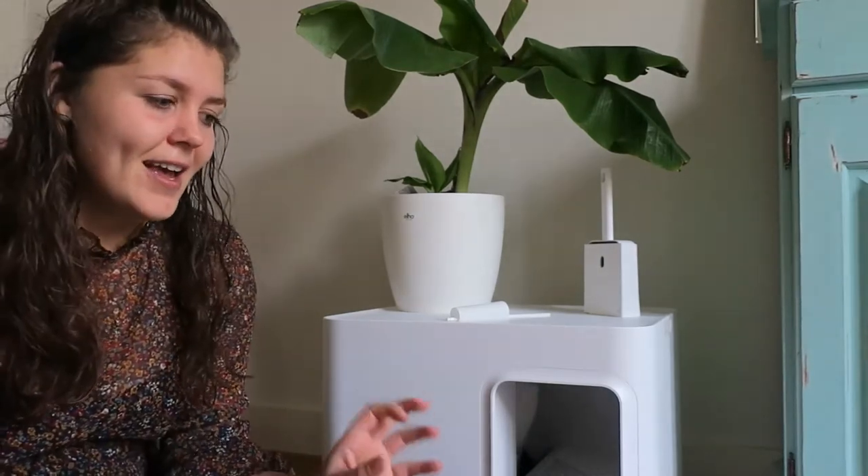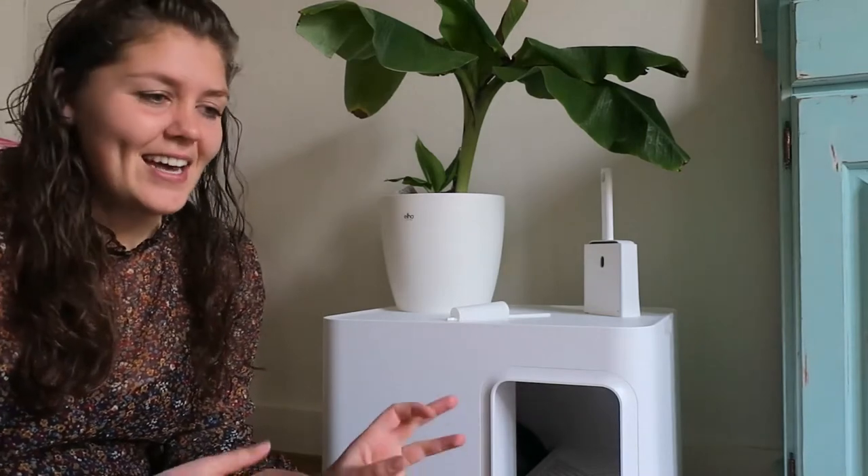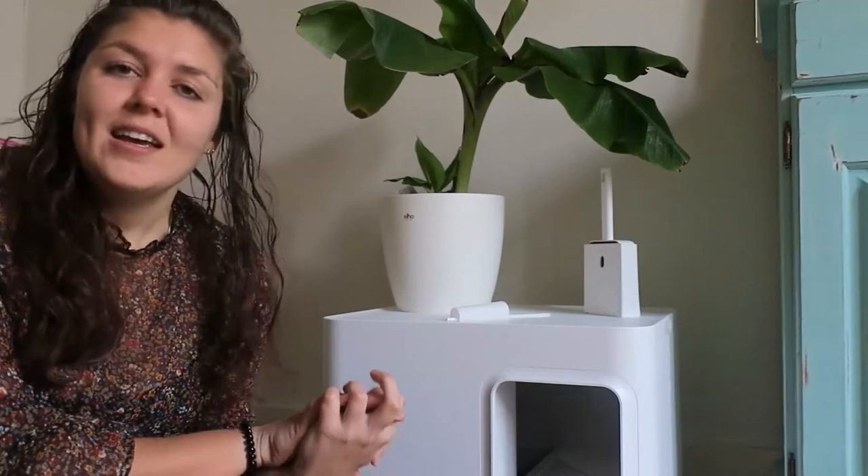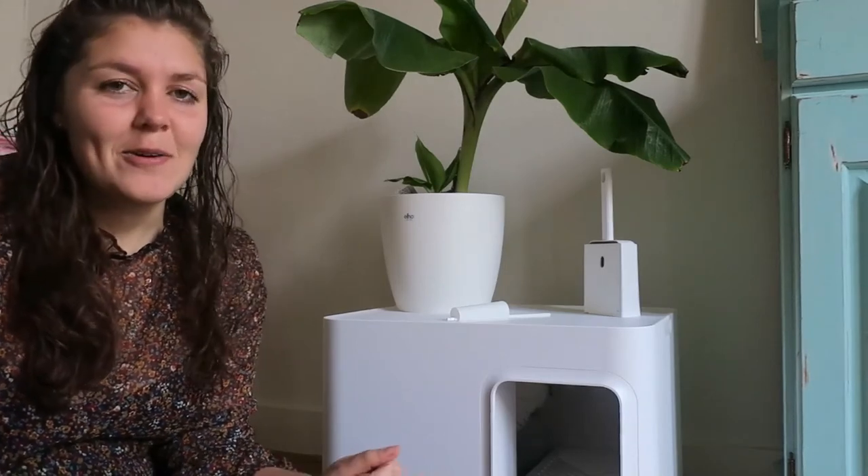With my old cat box, I had to vacuum clean every morning because the litter would spread on the floor. With this box, I don't have to do that anymore, so it saves a lot of time. The other big advantage is that because of the way it is constructed, the smell stays inside the box, so you don't have the unexpected nasty smells anymore.